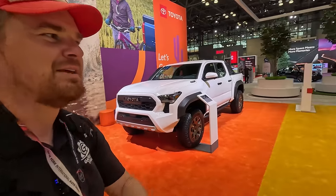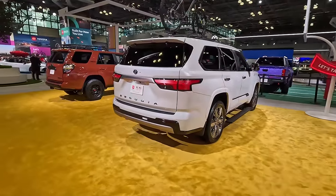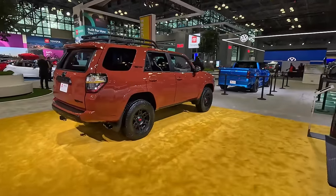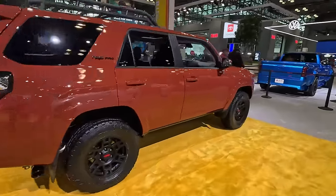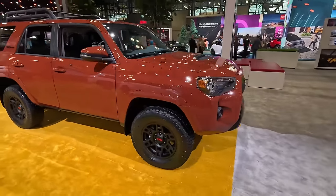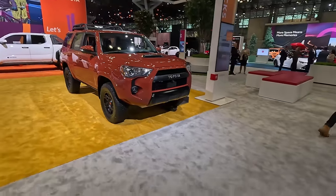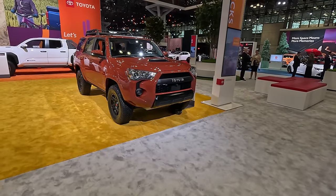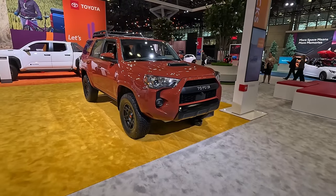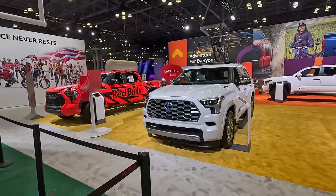Over here we've got some more truck-based products: we've got the Sequoia, we've got the 4Runner which carries over largely unchanged aside from a new TRD-specific color called Terra on this TRD Pro model. Cannot wait for the updated version — we already see glimpses of what that's going to be.